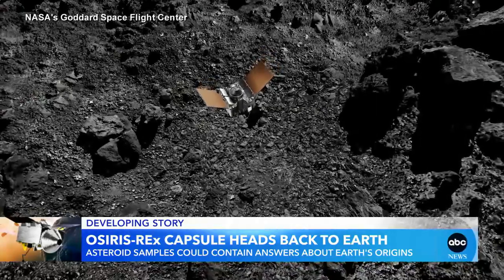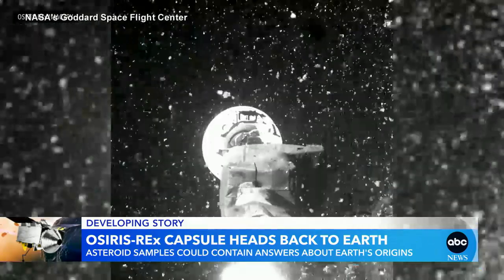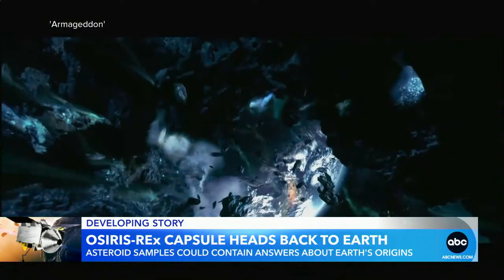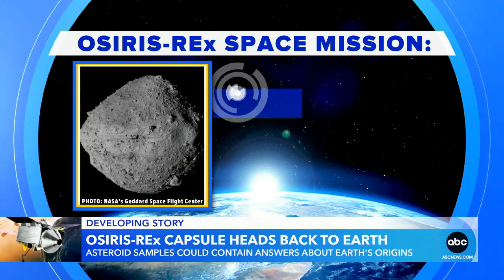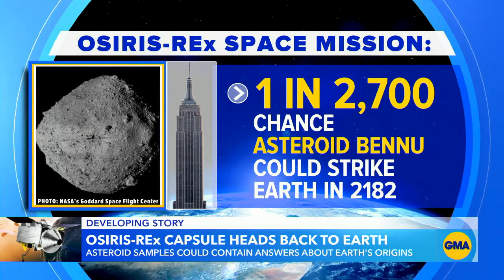Studying asteroids is critical for hundreds of scientists around the world, in part because of the fear that one could collide with our planet. NASA scientists predict a slim 1 in 2,700 chance that the asteroid Bennu, said to be as big as the Empire State Building, could strike Earth far into the future, in the year 2182.